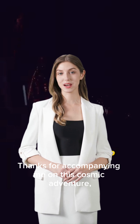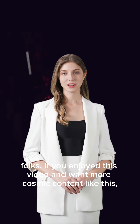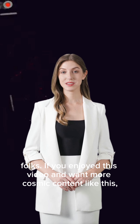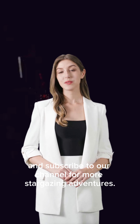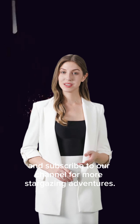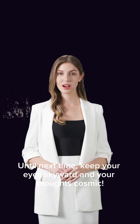Thanks for accompanying me on this cosmic adventure, folks. If you enjoyed this video and want more cosmic content like this, don't forget to hit that like button and subscribe to our channel for more stargazing adventures. Until next time, keep your eyes skyward and your thoughts positive.